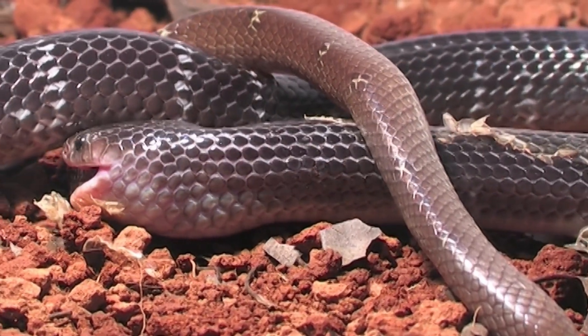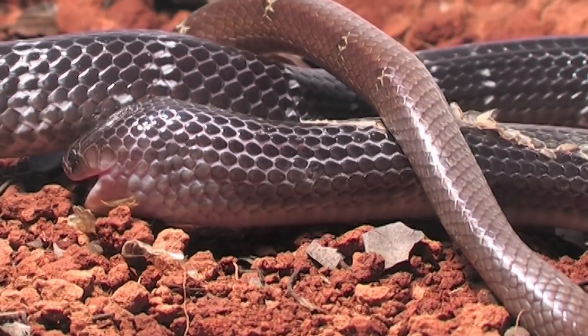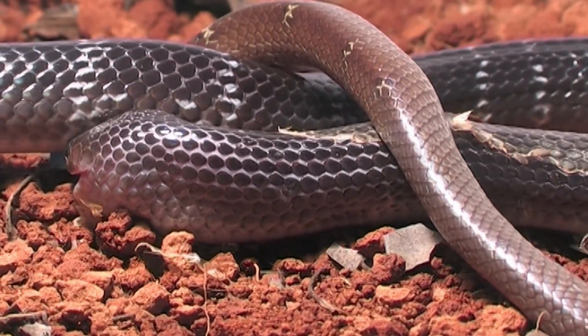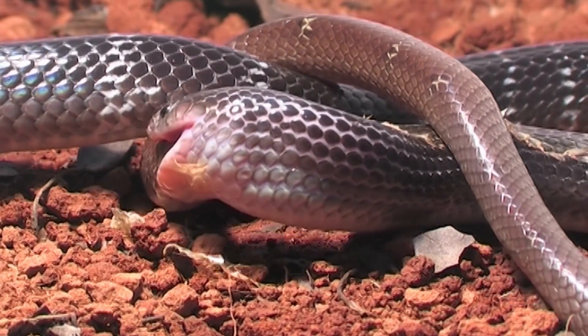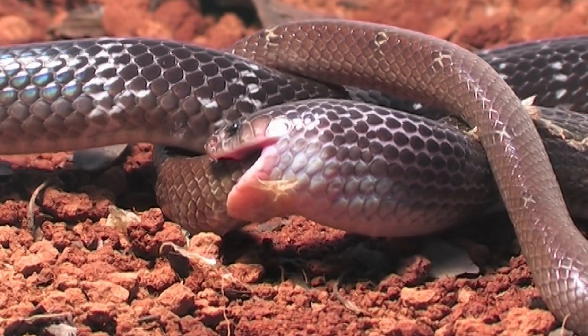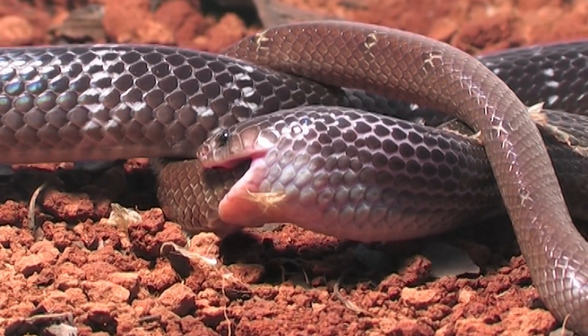Most snake species are solitary creatures and do not exhibit social behaviors like mammals or birds. They generally prefer to live and hunt alone. However, some species of snakes may come together for mating purposes or hibernate in communal groups during the colder months.